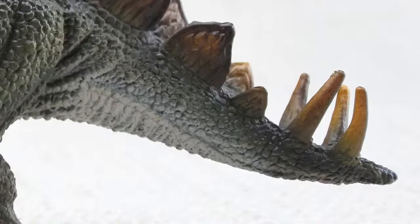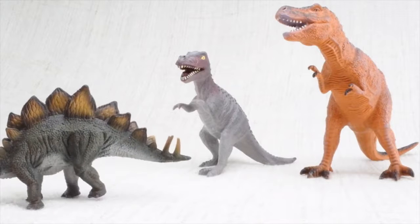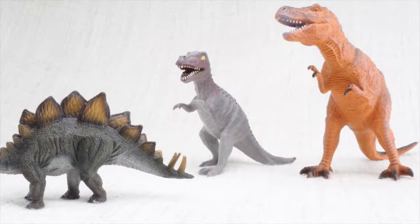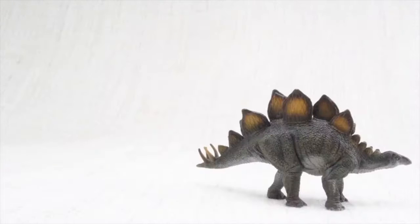Did you see the tail on Stegosaurus? On its tail it had huge spikes, almost half the size of a human. It used them for defending themselves against scary dinosaurs. Stegosaurus always travelled in a herd with lots of other Stegosauruses.